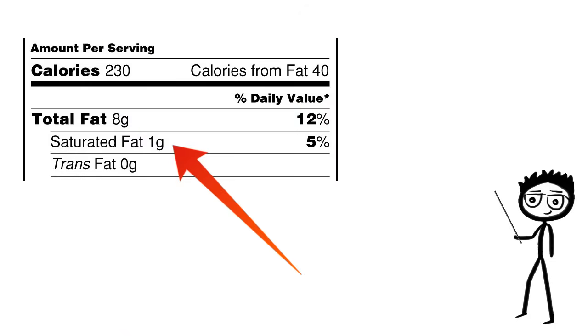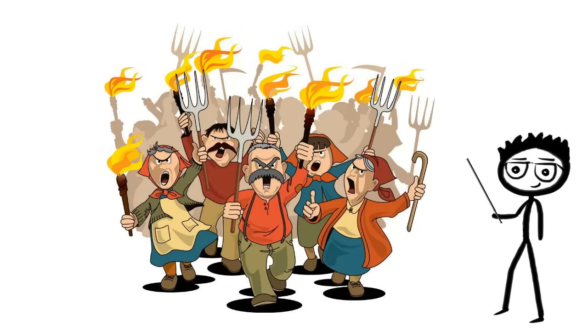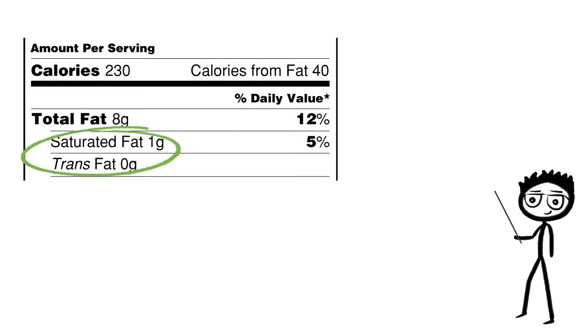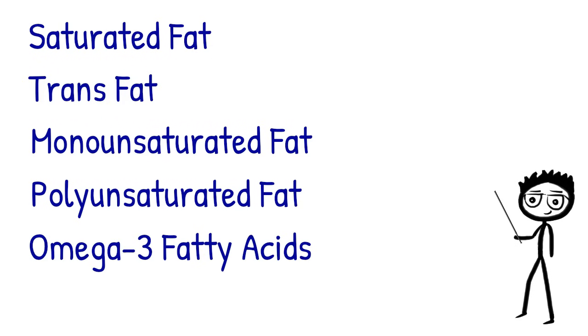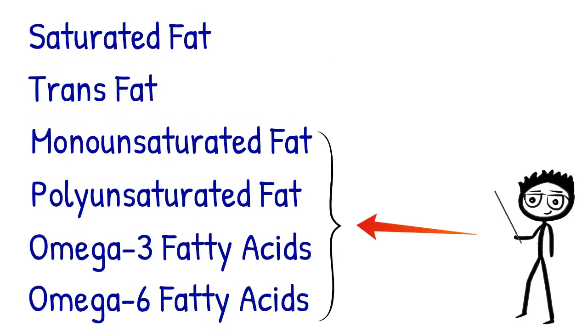Saturated fat should be much less of a concern. This may surprise some of you, so I will link a few studies below that have conclusively proven that saturated fat is fine to eat and not the cause of many diseases it was wrongly accused for. Think of saturated fat as the middle child of the fat family — he's got a good heart, but he's just a little misunderstood. Now, why does the total number of saturated fat and trans fat not add up to the total fat on the top? Well, this is because not all fats will be listed on the nutrition label. Only the nutrients deemed most important ever make it to the nutrition labels. The other fats not listed are generally healthy and should be much less of a concern.